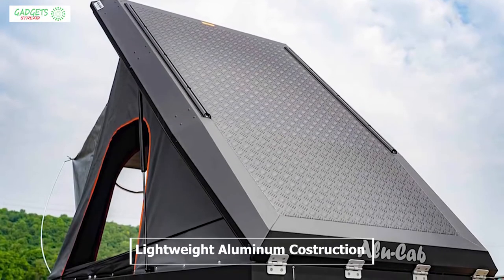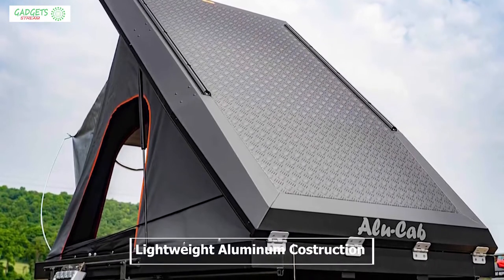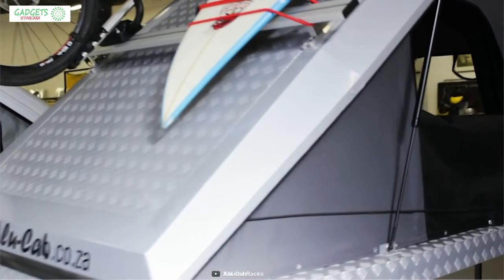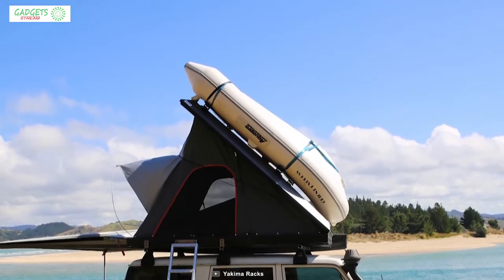Having a lightweight aluminum construction and hard-shell structure, this tent is durable enough to withstand any weather condition and can carry additional gear, solar panels, kayak, mountain bikes, or a camping table.